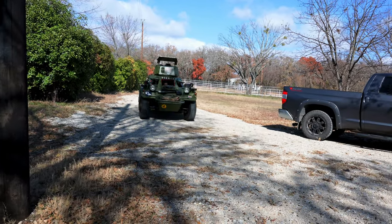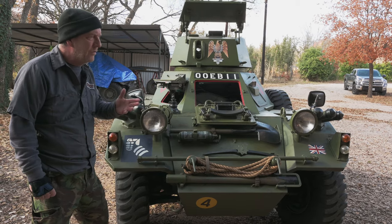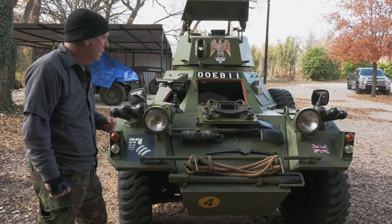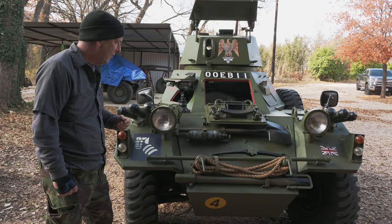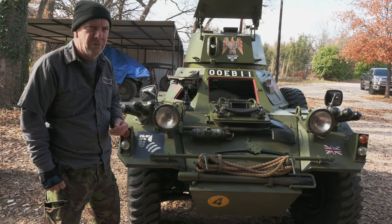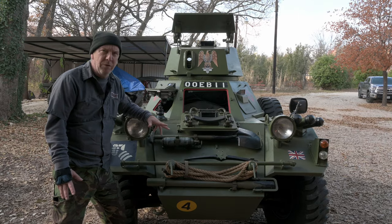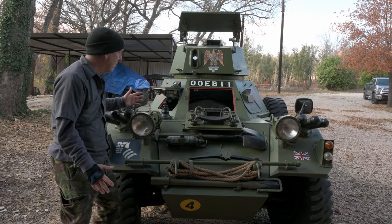We've been evaluating it — it's in for service: brake adjustment, carburetor rebuild, and the normal stuff that goes on with these vehicles. It's serial number 3422, date shows March 1964, and from what we've been told, this one was formerly in Berlin and it originally had a Berlin paint job on it.